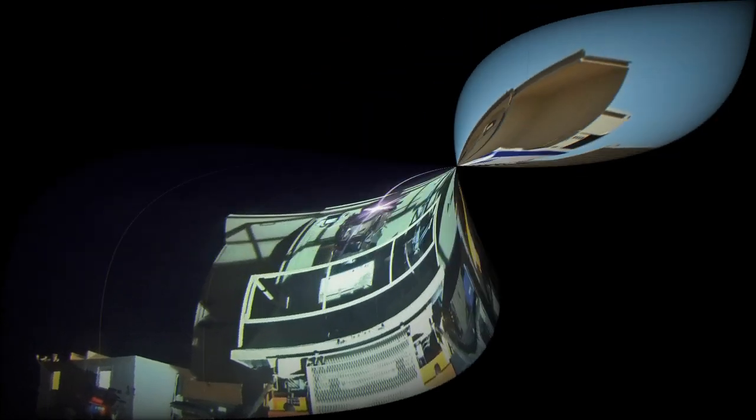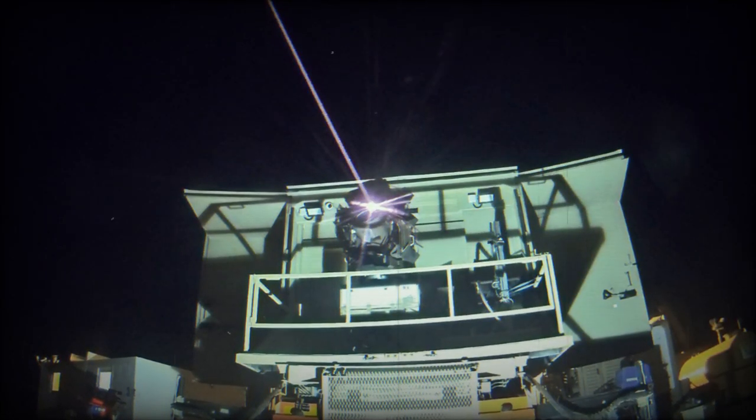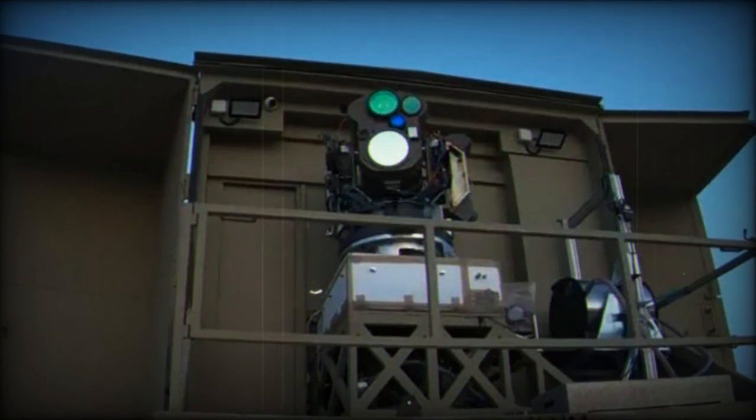Highlighting the increasing role of advanced technologies in warfare, as nations worldwide observe this significant development, the Iron Beam is poised to become a model for future defense systems, emphasizing speed, precision, and cost-effectiveness in military engagements.